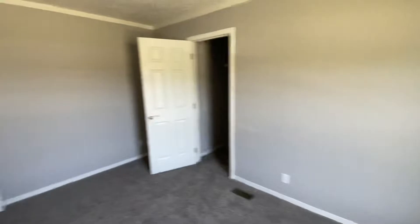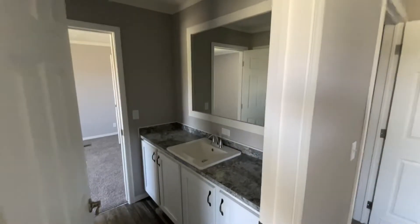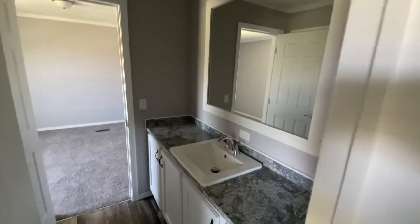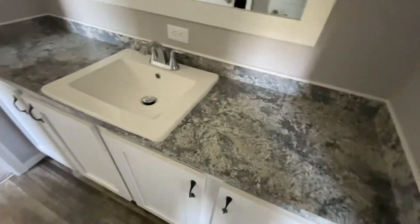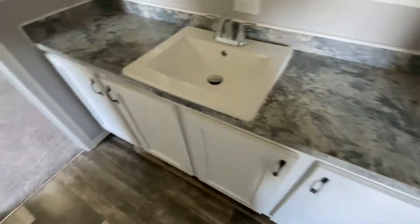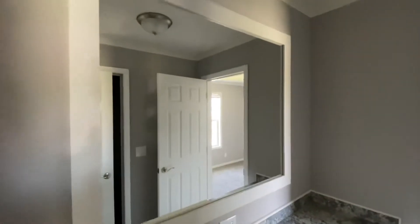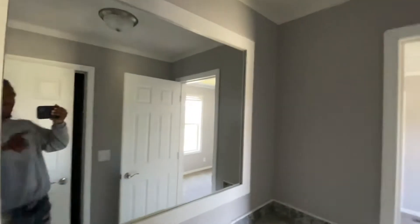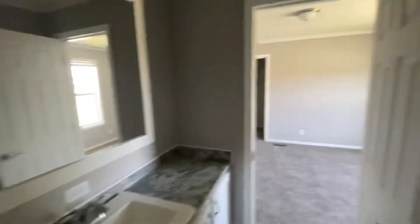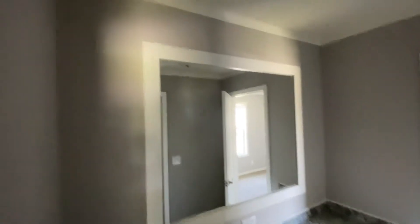Alright, so this bedroom is connected to the bathroom — perfect, absolutely perfect. Right here you got your cabinet space, you have your sink, you have your big mirror. I love it — I would extend that thing and make it a backlit mirror. You already know how we're doing it.